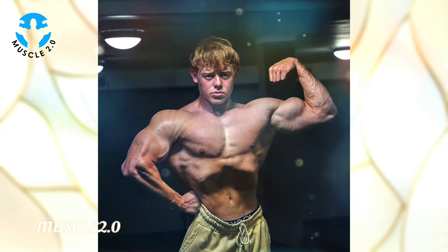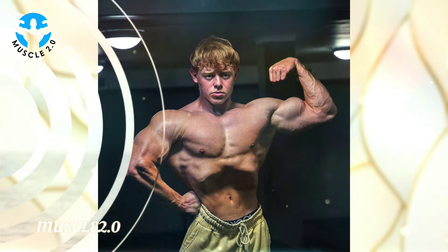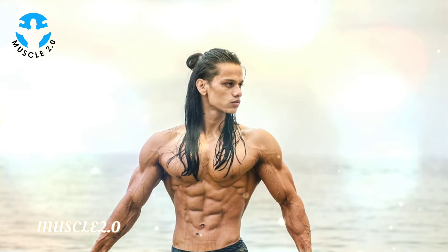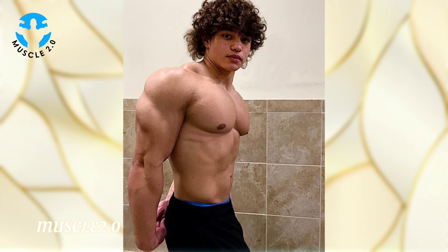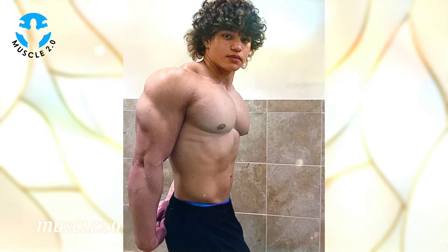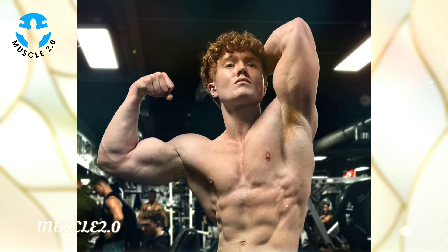Witnessing the dedication to the cutting phase is a testament to the mental fortitude required in the pursuit of a shredded physique. It's not a sprint but a strategic marathon, and these athletes understand the importance of pacing themselves.